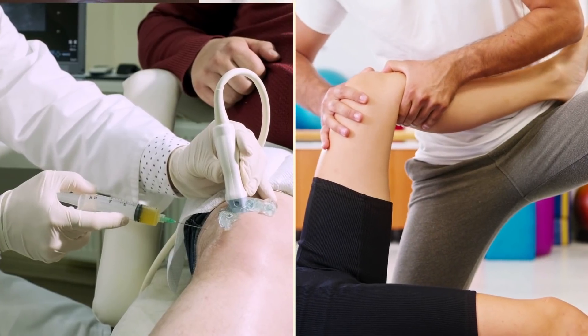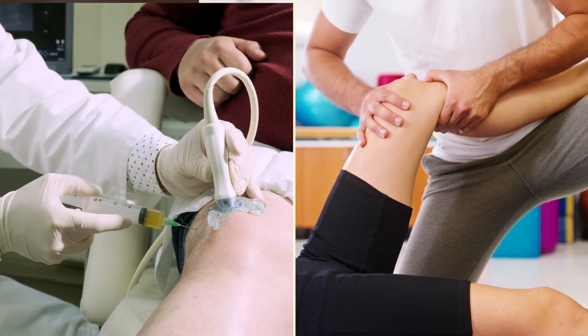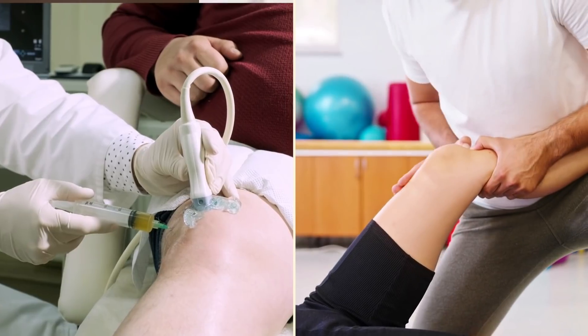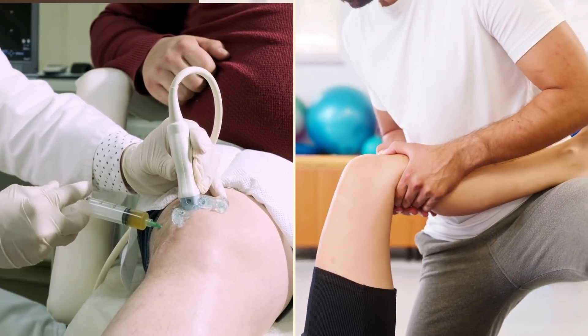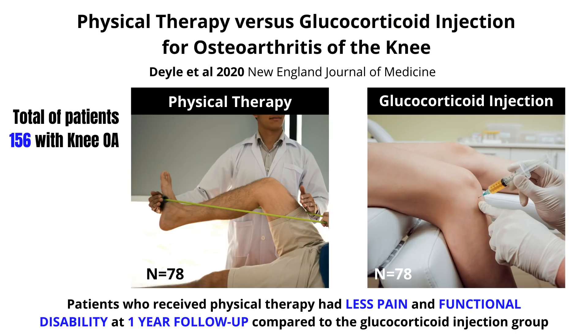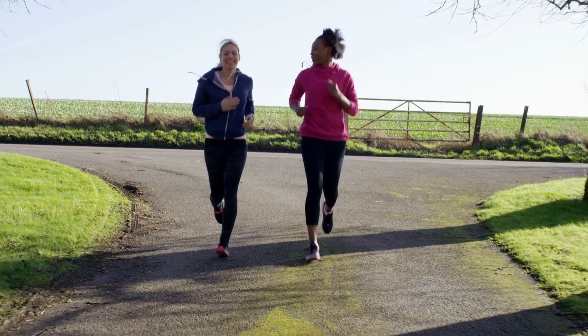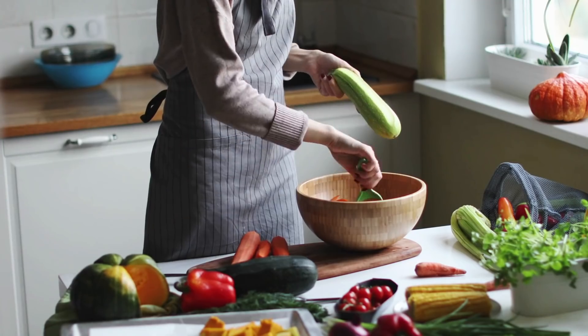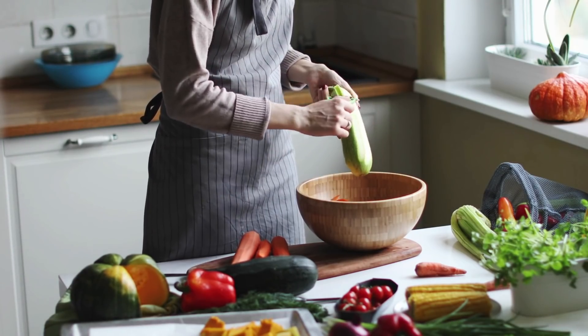An important randomized controlled trial for knee OA compared a group that had physical therapy versus a group that had injections. At one-year follow-up, the physical therapy group had less pain and functional disability compared to the injection group. The big takeaway: injections may help with pain management, but the primary intervention should be exercise, education, and weight control to help the person self-manage and improve their capacity over the long term.